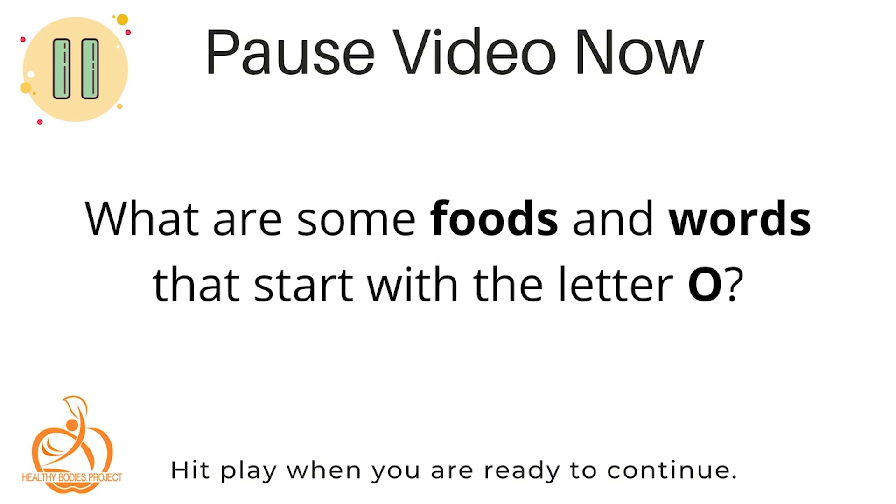Today we're tasting a food that begins with the letter O. Can you think of any foods or words that start with that letter? You came up with some really good words! Some words that I came up with were okra, oranges, and onions.